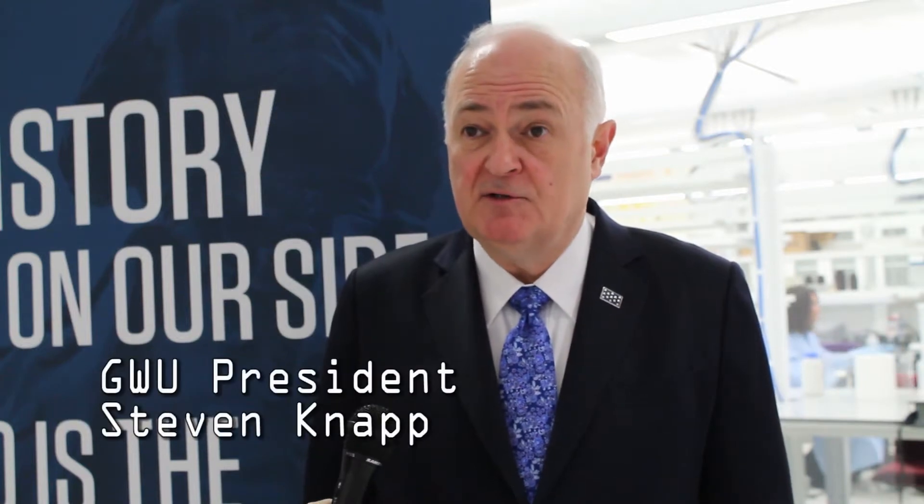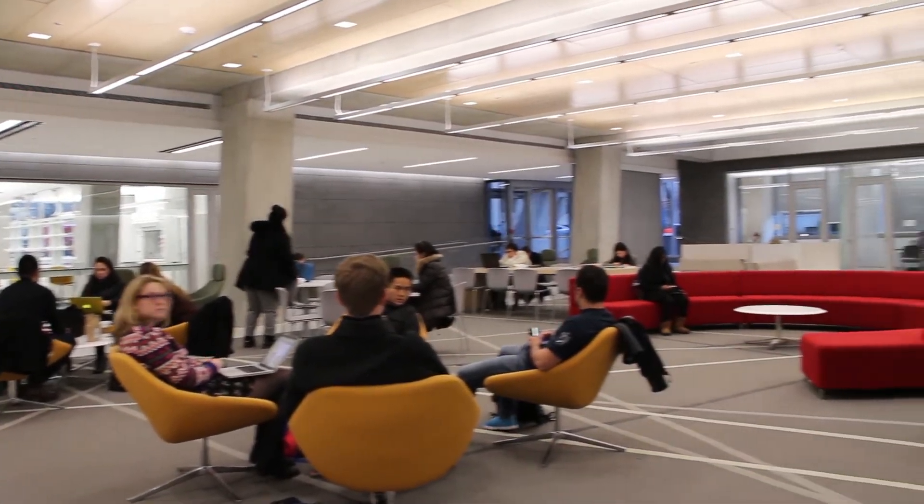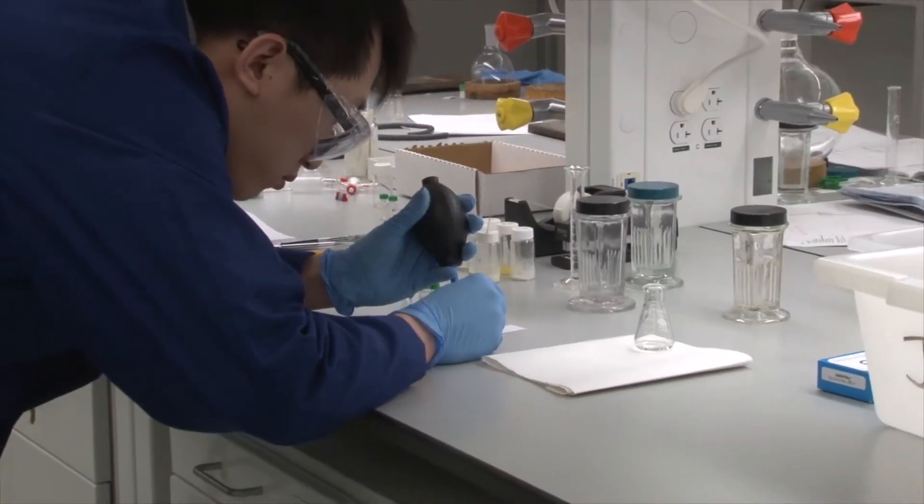It was way beyond anything we could have expected, just in the sheer beauty of the building and its functionality. It's great to see all the students in the labs here today.